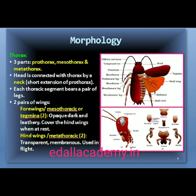The thorax consists of three parts: prothorax, mesothorax and metathorax. The head is connected with the thorax by a short extension of the prothorax known as the neck. Each thoracic segment bears a pair of walking legs. The first pair of wings arises from the mesothorax and the second pair from the metathorax. The mesothoracic wings, called tegmina, are opaque, dark and leathery and cover the hind wings when at rest. The hind wings are transparent, membranous and are used in flight.